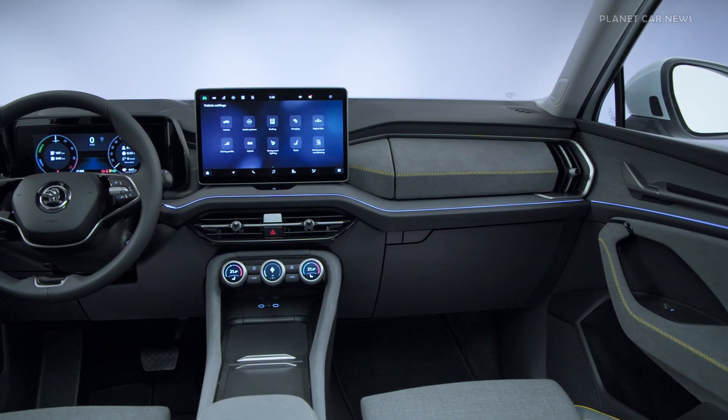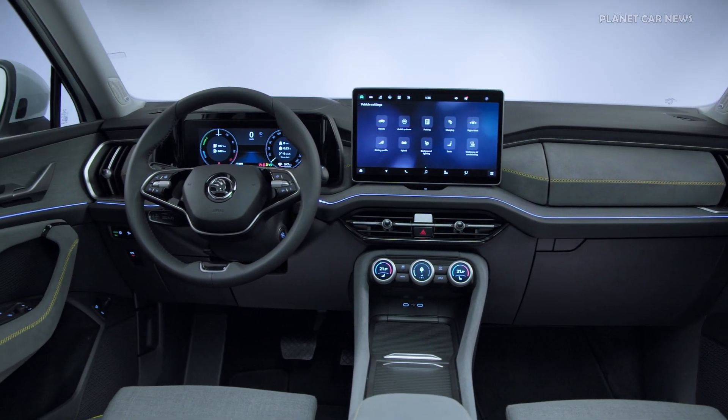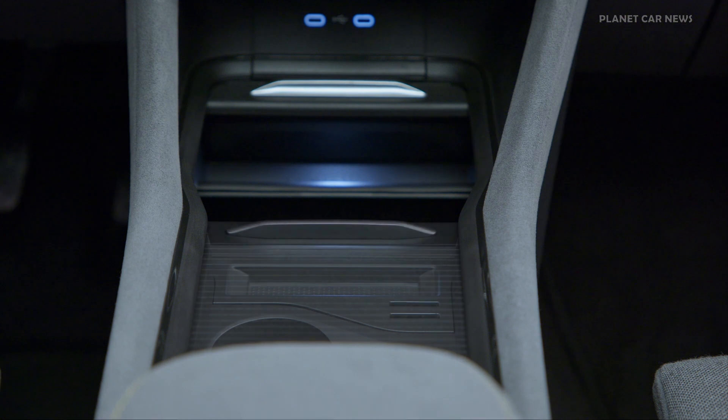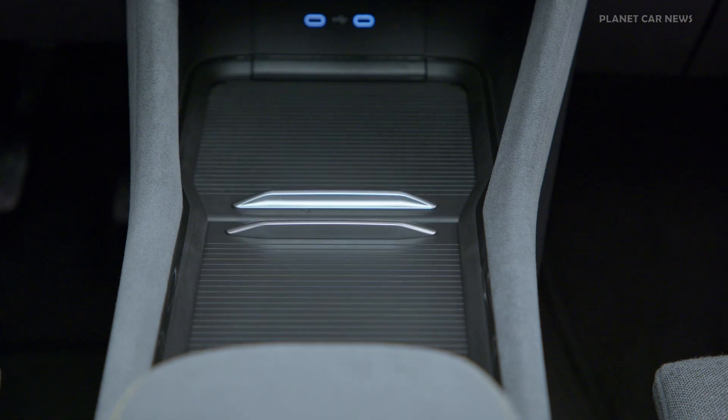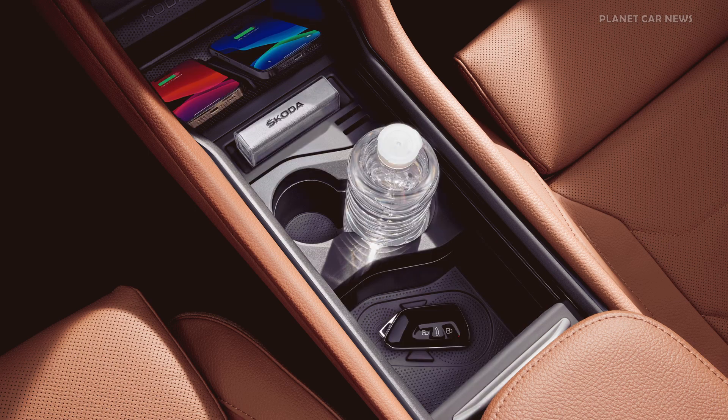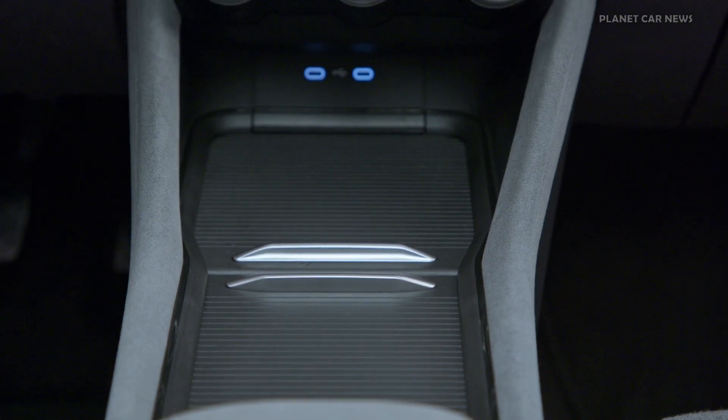The new high-voltage battery enables a purely electric range of more than 100km on the WLTP cycle. Charging at up to 11kW on wallboxes and AC charging points, as well as 50kW at DC fast charging points, ensures rapid replenishment of the battery at home or on the road.